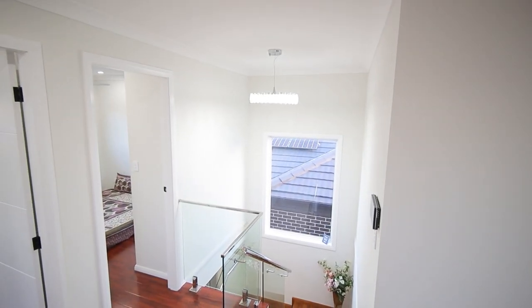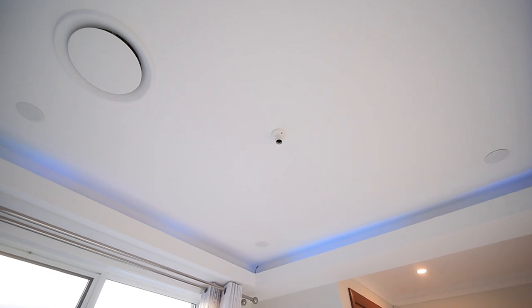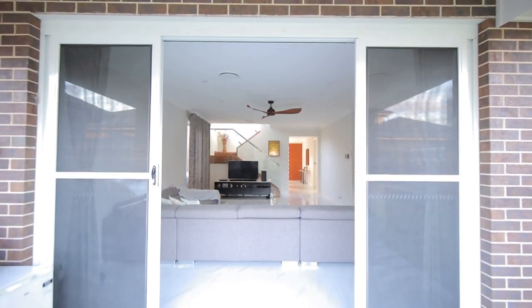This property is loaded with top-notch features including high ceilings on both floors, ducted air conditioning, downlights, cameras, solar panels, and a fan in all bedrooms.